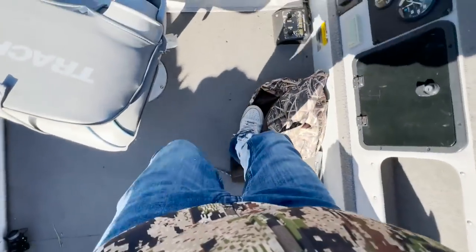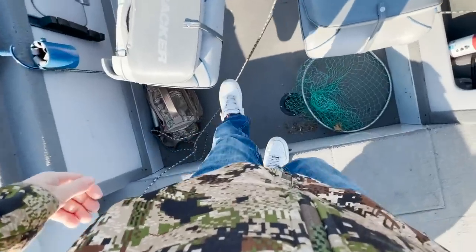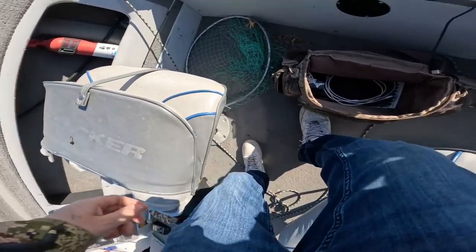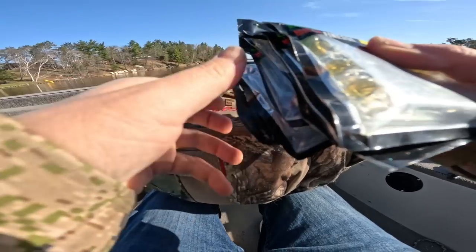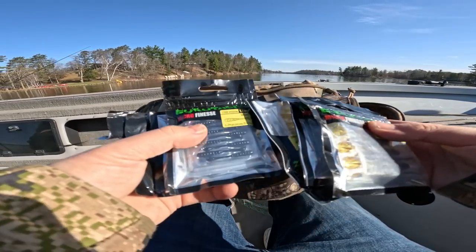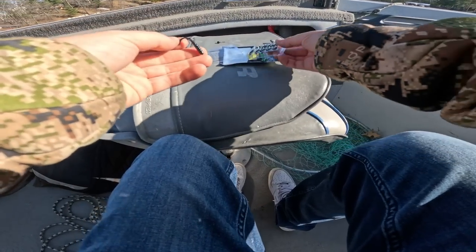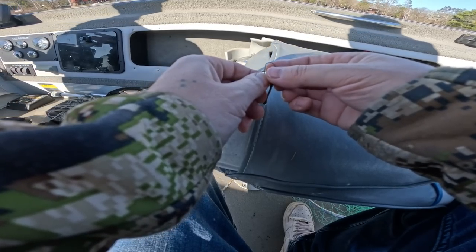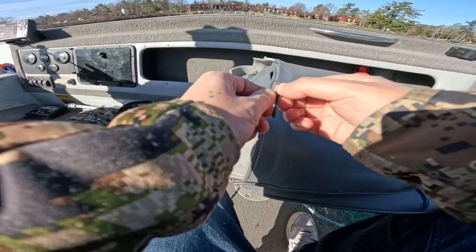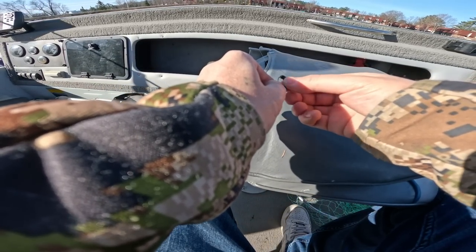All right y'all, we have made it to the spot. We're starting out with a Euro Tackle Fish and More Minnow on a little tungsten jig head. We're pretty much vertical jigging — almost letting it pendulum down. I'm only planning on keeping like four or five crappies; that's all I really need. Stay tuned.